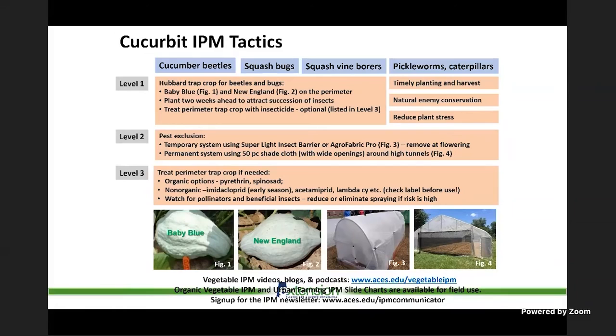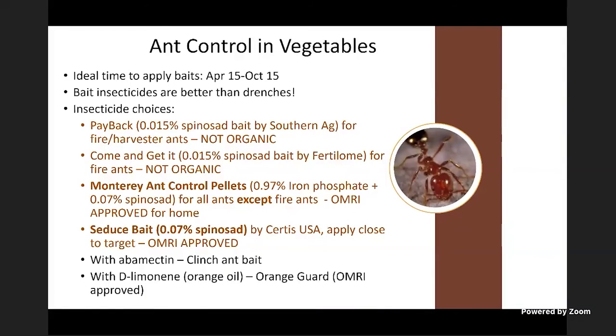The pest exclusion system is really effective — especially the high tunnel pest exclusion system using 50% shade cloth, which cuts moth numbers by over 50–60%, a huge relief. You can do insecticide treatments on the trap crop and save insecticide on the main crop. There are several organic options for insecticides, and conventionally many cucurbit pests are not difficult to control, so there are lots of options.